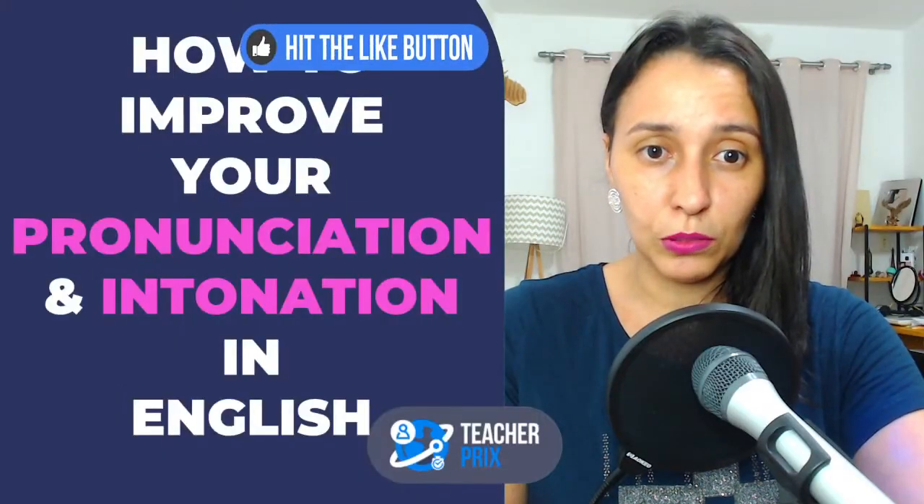Tonight I'm going to be talking about pronunciation and intonation in English, because this is something we need to work on. So tonight we talk about pronunciation and intonation. If you are on Instagram, I have these slides here on YouTube.